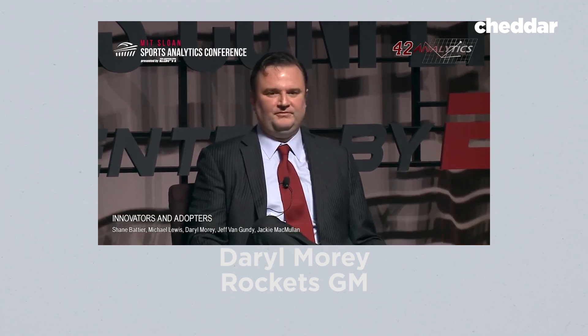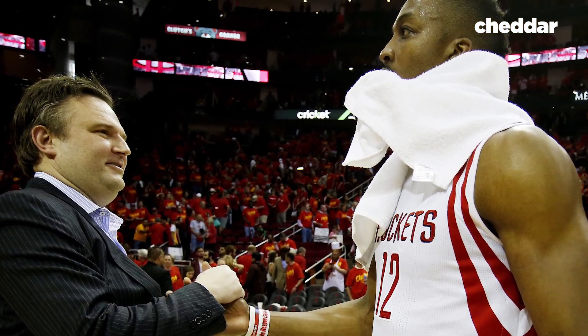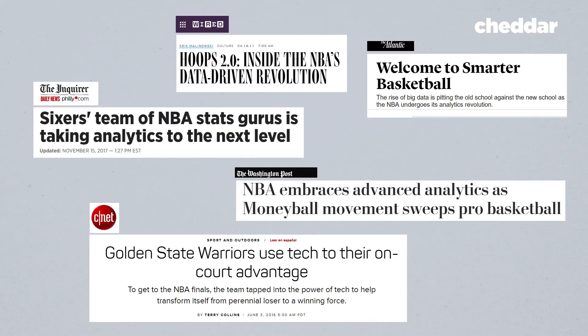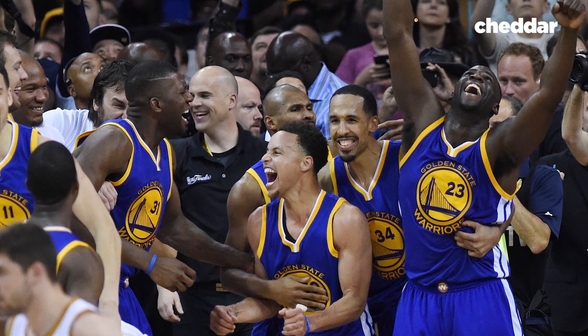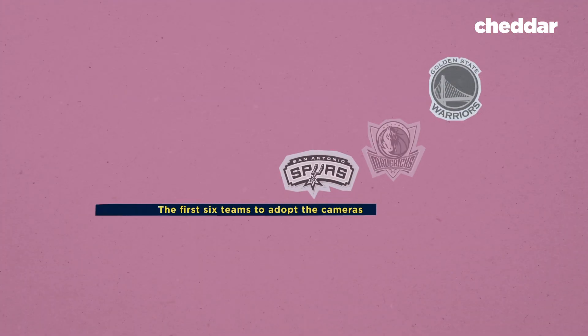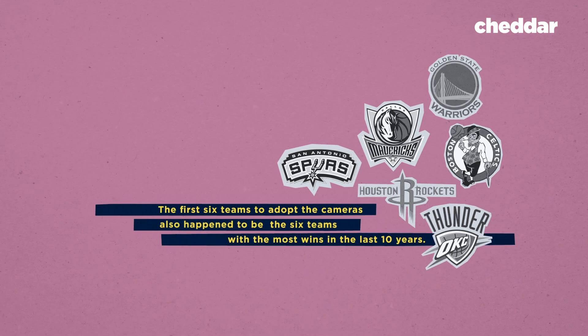The game has changed in a less visible way, too. When the Rockets hired data whiz Daryl Morey in 2007 as their general manager, it was seen as an unconventional move. Now, a standard part of any team is a data science operation. If you can get more interesting insights out of the data, you can translate those insights into wins. The first six teams to adopt the cameras also happen to be the six teams with the most wins in the last ten years.